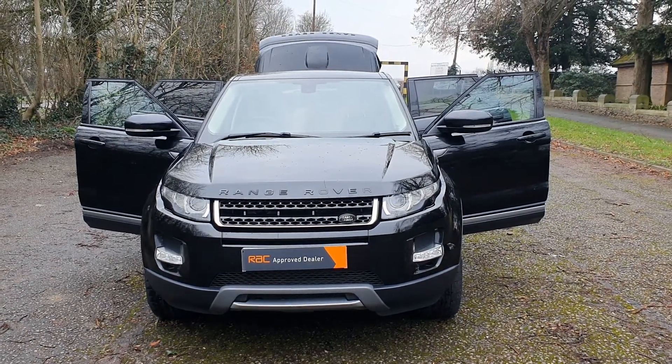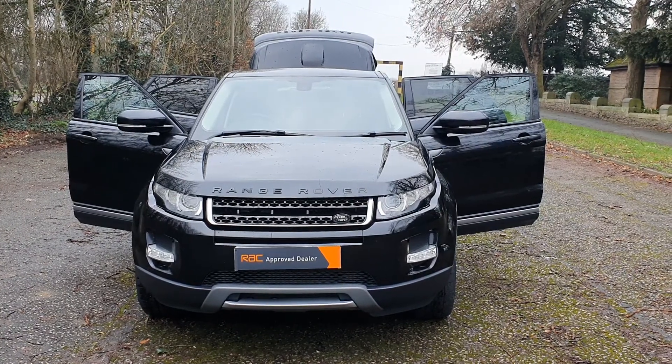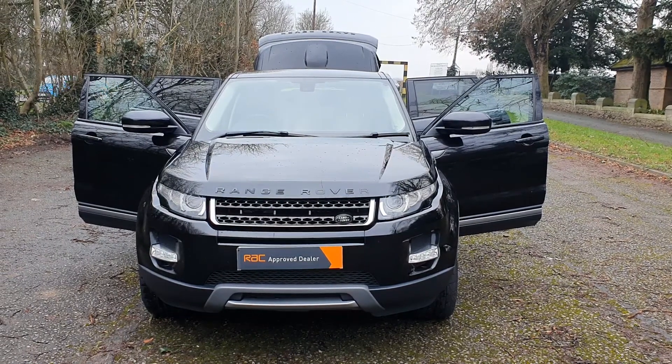Hi, good morning. Steph here, cars and vans for sale, just doing my walk around talk around videos of the vehicles. So today I've got a 2012, which is a 12 plate.